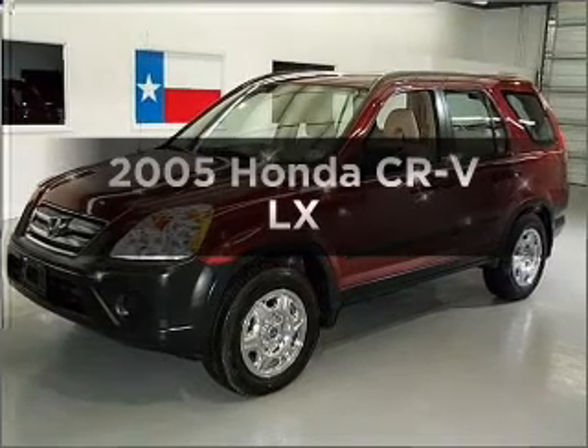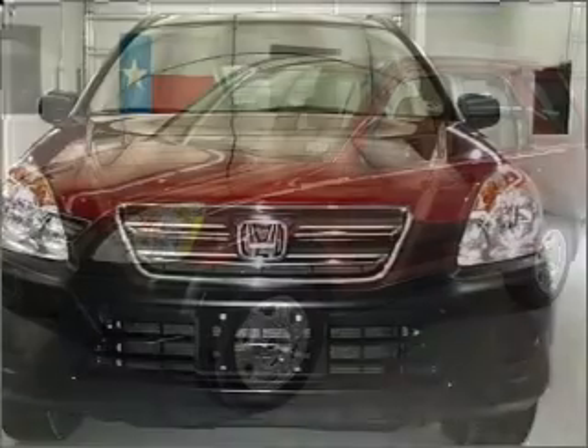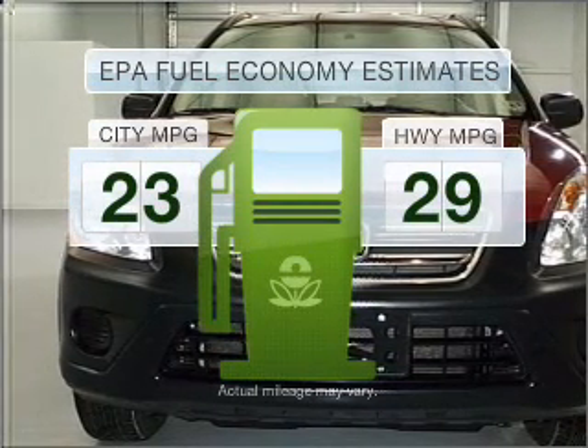Get noticed in this 2005 Honda CR-V. Everything you need under one roof with this great vehicle. In the city or on the highway, you'll spend less time at the pump with this fuel-efficient vehicle.